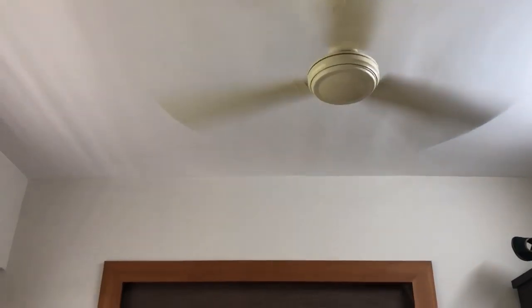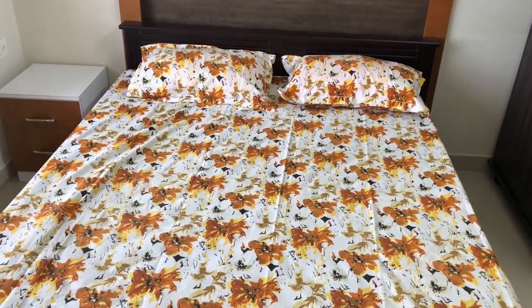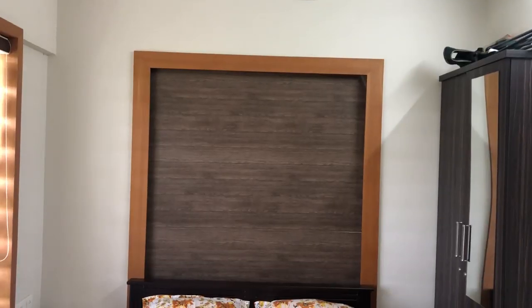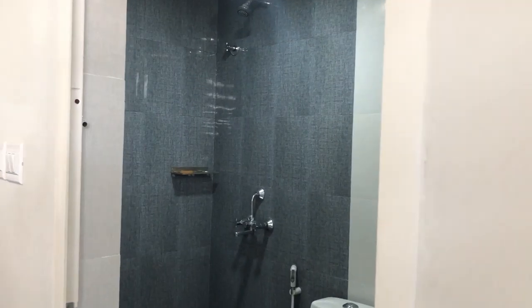Now we are going to the first bedroom. It is interior designed very beautifully. This is the attached bathroom to this bedroom.